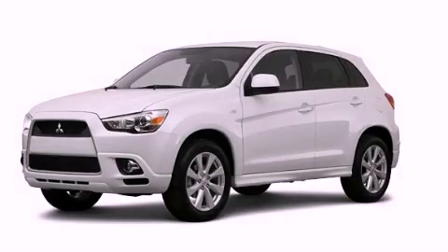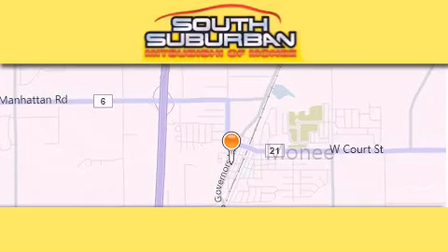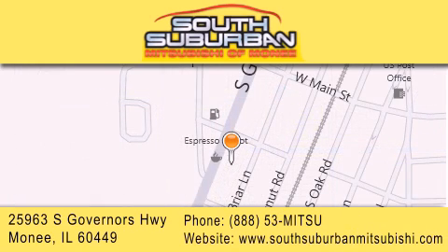Contact us today to arrange your test drive. South Suburban Mitsubishi is the number one volume dealer in the Midwest. Visit us online, give us a call, or stop by our dealership. We are conveniently located at 25963 South Governors Highway, just minutes off I-57 in Monee. Get greater value from the store that gives you more.